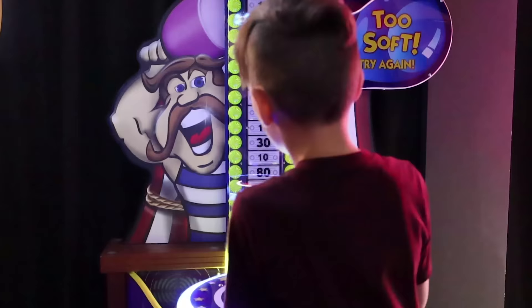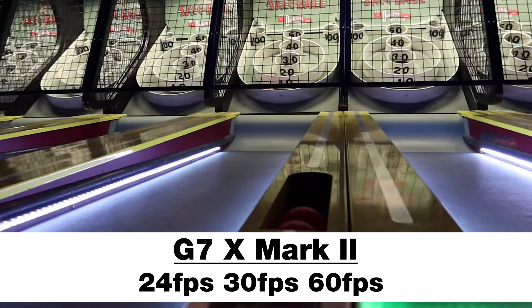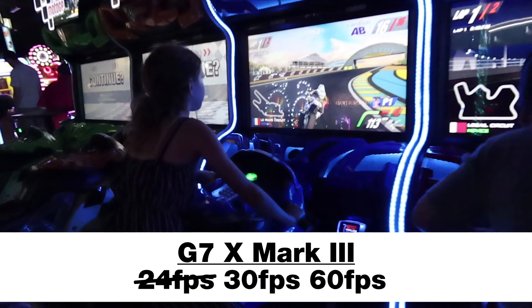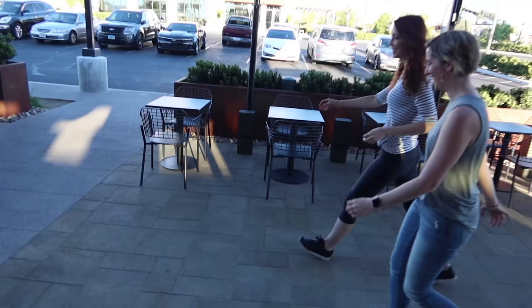Both of these cameras also shoot great HD video. The Mark II shoots at 24, 30, and 60 frames per second if you want some slow motion or more movement detail. The Mark III had a little criticism for withholding 24 frames per second, however Canon has announced a firmware update that will add 24 back. So when it comes to HD video, these cameras are pretty on par. However, when it comes to autofocus, it's something we need to talk about.